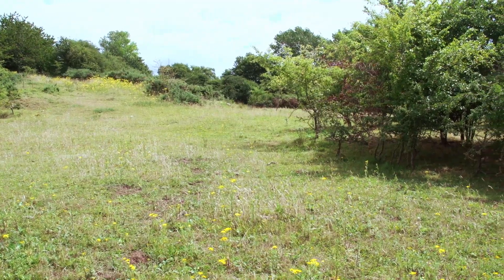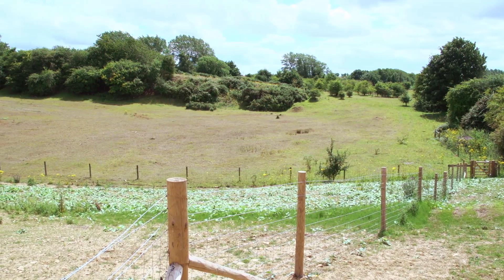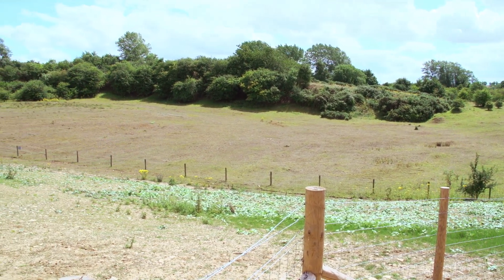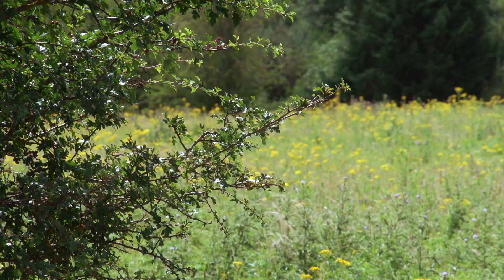This area has been allowed to regenerate naturally as acid grassland merging to heathland, but careful management of gorse, field maple, and hawthorn has created a series of open, warm, sheltered glades which attract invertebrates, particularly butterflies.